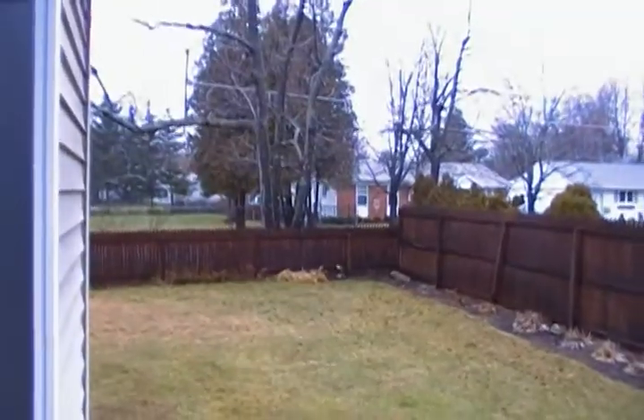Backyard is all fenced in. It's pouring outside, so I apologize. It's a narrow, shallow yard, but not bad. You do see your neighbor's house right there, but that's okay. Closet space behind the stairs, and here's your one car garage.